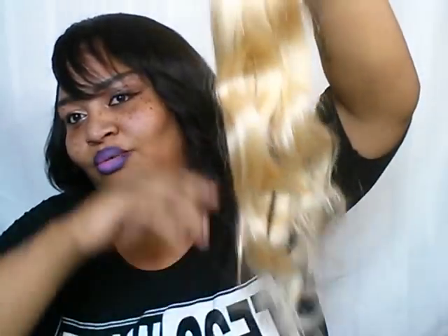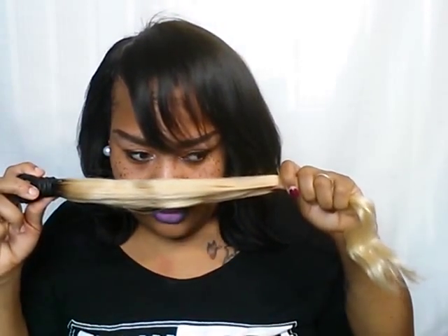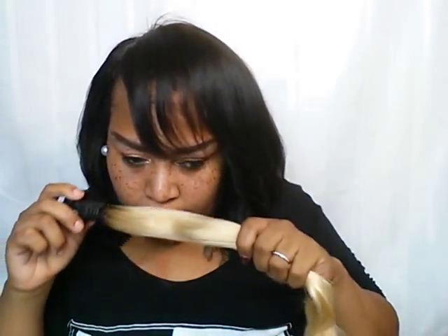Look at how thick it is. When I rub my hand through it, it just glides right through. I only got one strand — that's nothing to worry about. It's stupid soft, and it doesn't smell like anything. That is amazing.